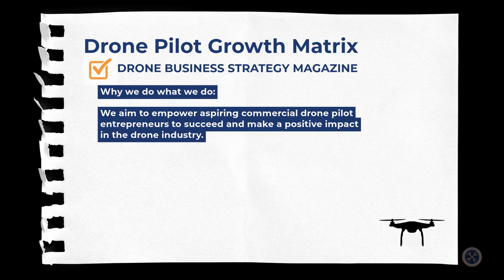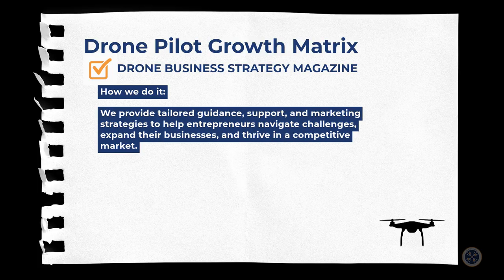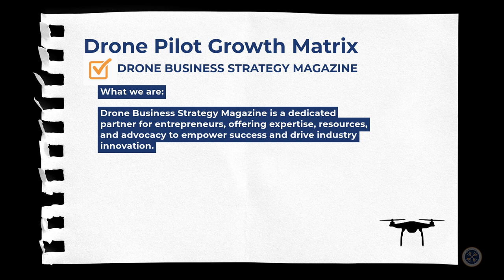Why we do what we do: we aim to empower aspiring commercial drone pilot entrepreneurs to succeed and make a positive impact in the drone industry. How we do it: we provide tailored guidance, support, and marketing strategies to help entrepreneurs navigate challenges, expand their businesses, and thrive in a competitive marketplace. Who we are: we are a dedicated partner for entrepreneurs, offering expertise, resources, and advocacy to empower success and drive industry innovation. We are Drone Business Strategy Magazine.